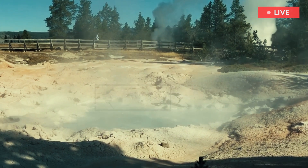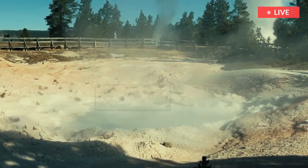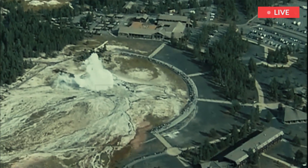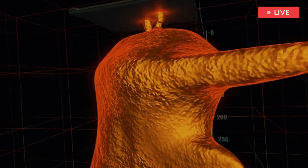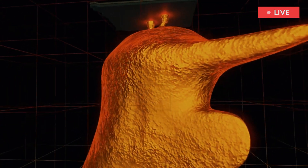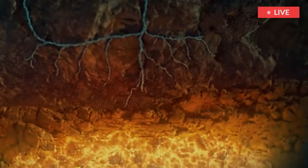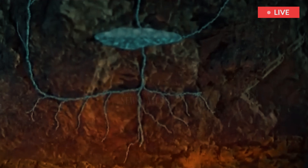For now, Yellowstone's mud pots will keep boiling, the hot springs will keep steaming, the geysers will keep spraying, the earth will keep shaking, and the fumaroles will keep venting. The massive underground pools of magma below the storied park are still red-hot, ranging between 1,247 degrees and 2,512 degrees, Bennington said.